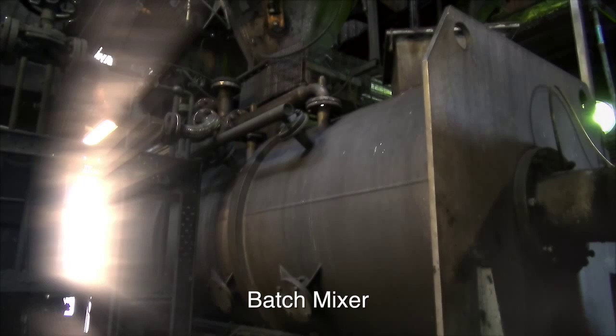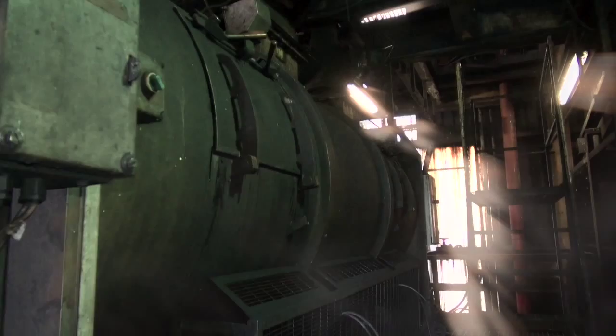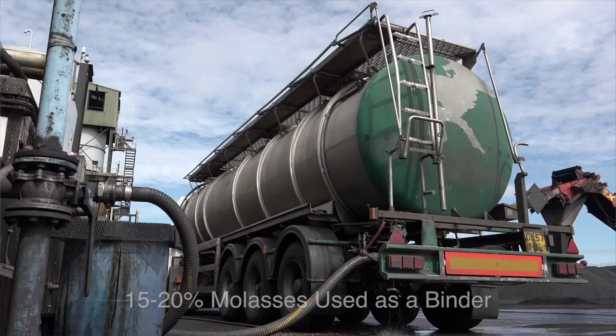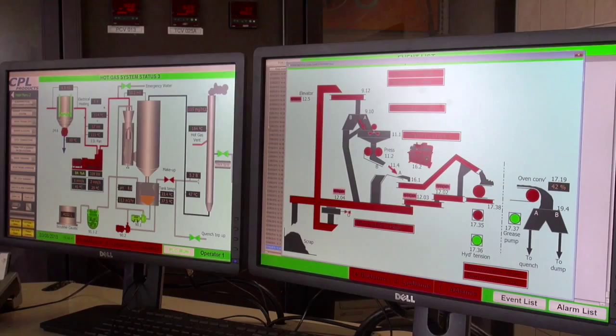We turn the process from a continuous process into a batch process, whereby we measure 800 kilos to a ton of dry coal. We then open the door at the bottom of the hopper into the mixer itself, which is a huge cylinder on its side with a shaft right through with paddles, which mixes the coal with very high energy. The mixer then weighs the amount of product in it and adds specifically the amount of binder required. We use a molasses-based binder in the region of 15 to 20 percent, which coats the mix, and at that point it's soft and ready for pressing.